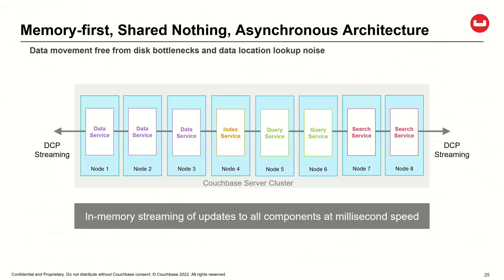Let's talk about where Couchbase gets its speed — it's that memory-first design. There are two things to highlight on this slide. All of the data control processing, DCP streaming — those are the in-memory activities. Whenever we're taking a write or giving a read, all of those activities are happening in memory first.